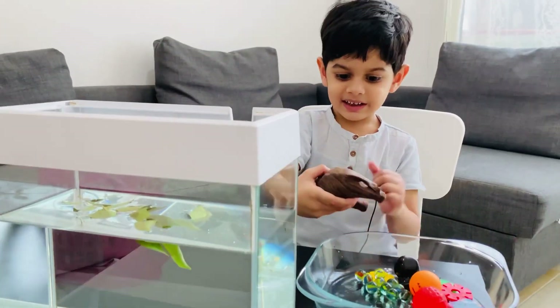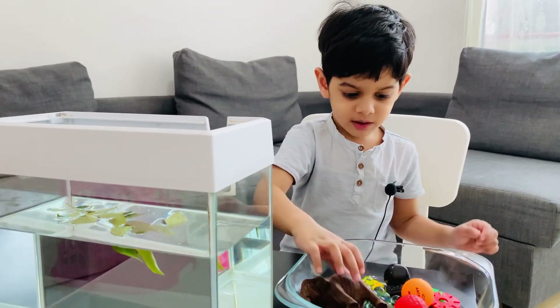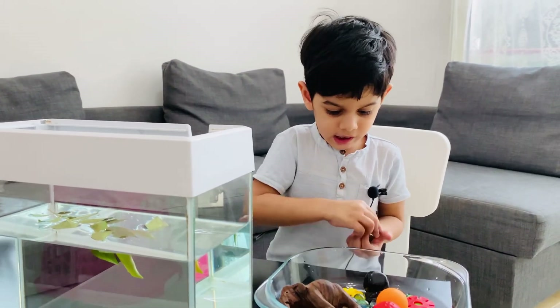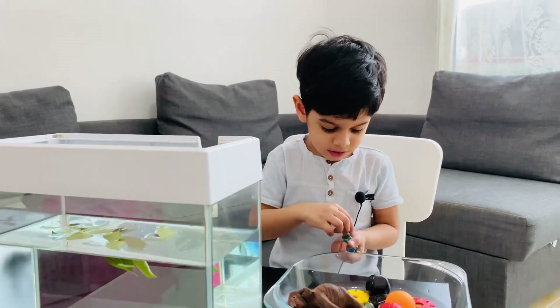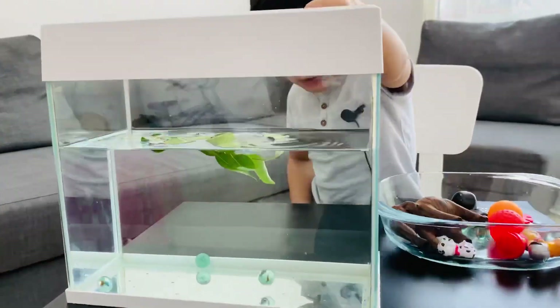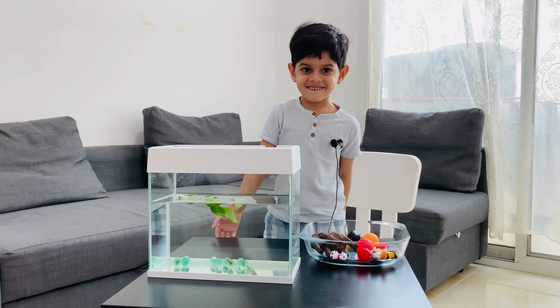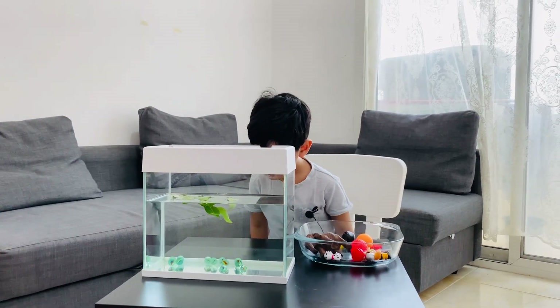Okay, fine. Another. Okay, then a marble ball - this, and that, and that, and that, and that. Wow, it's sinking. Yeah, it's sinking.